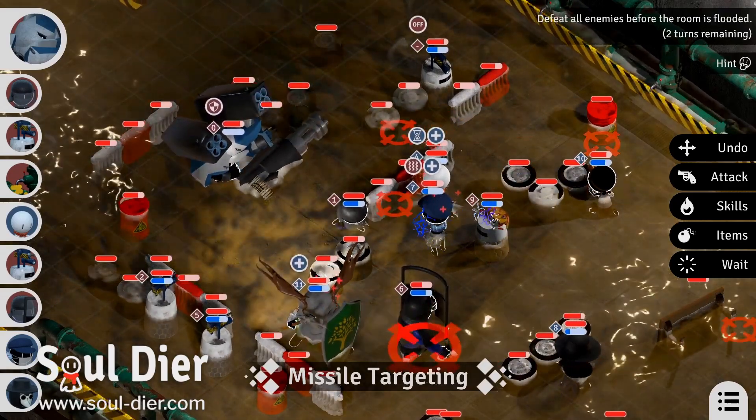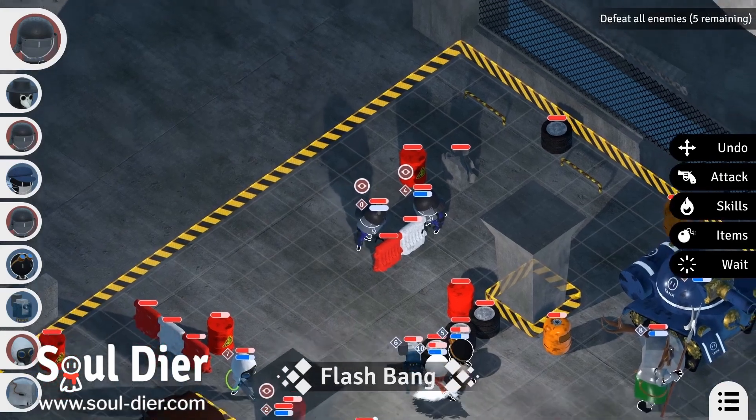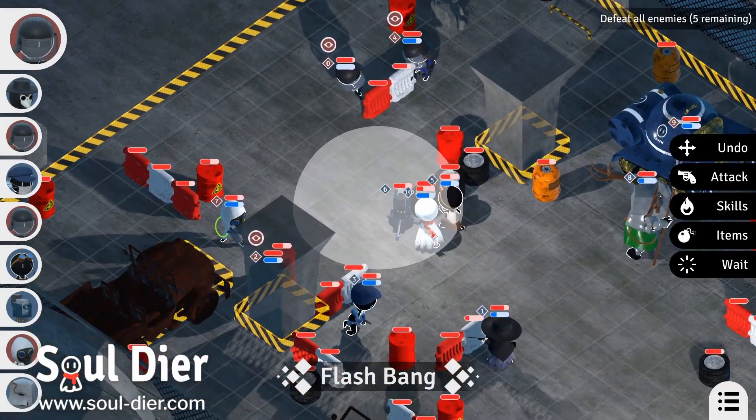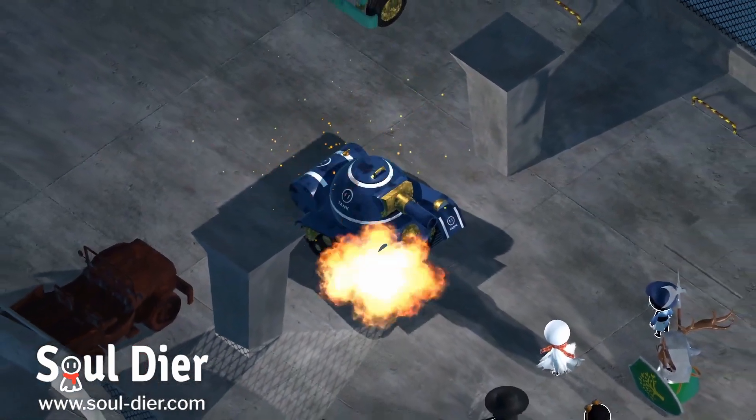Soldier is a 3D classic JRPG-style turn-based tactics game inspired by the Trails series and many other games. Move, attack, skill, item, and wait — use all the actions you are familiar with to destroy the evil enemies.